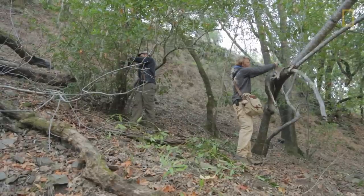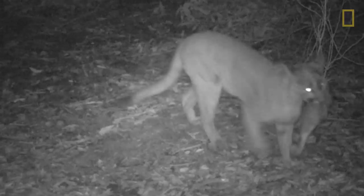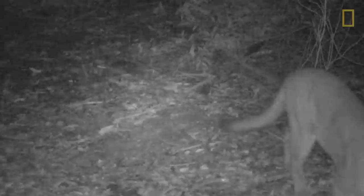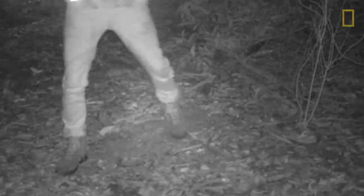We take bait — in this case roadkill deer — and set a camera up on the roadkill deer. When a cat comes and feeds on the deer, we get an instant record of that, and we can go in and put out a trap to try and capture the animal.